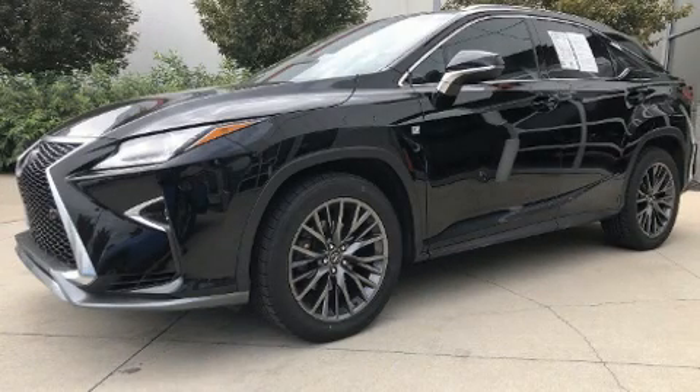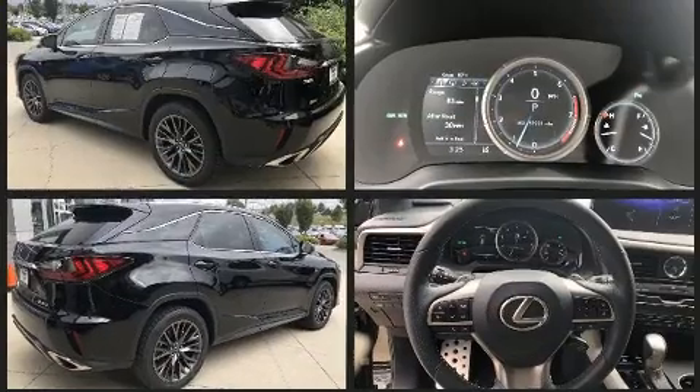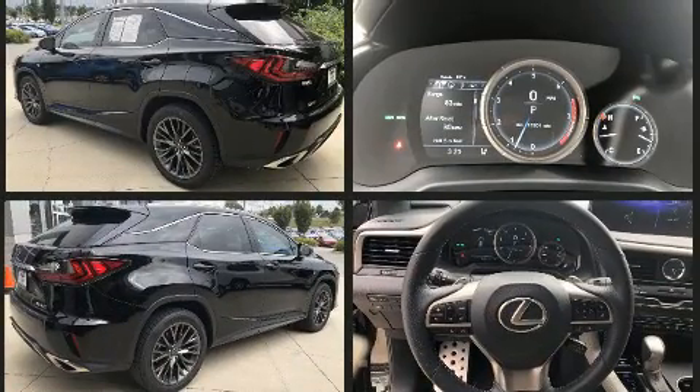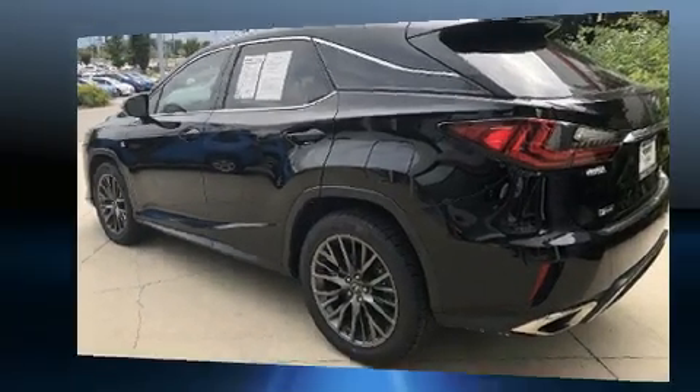Get excited about the 2017 Lexus RX 350 with less than 40,000 miles on the odometer. This four-door sport utility vehicle prioritizes comfort, safety, and convenience. It features all-wheel drive versatility, an automatic transmission, and a 3.5 liter six-cylinder engine.